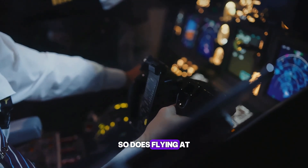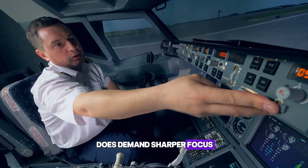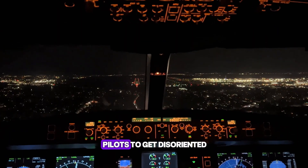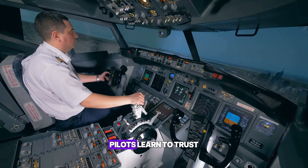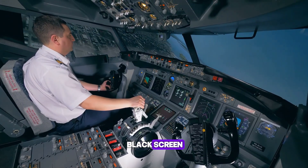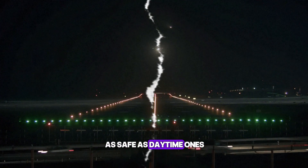Does flying at night make things riskier? Not really. But it does demand sharper focus. Dark skies mean low visibility, and it's easier for pilots to get disoriented. That's why night flying requires special training and certifications. Pilots learn to trust their instruments completely, even when the view outside looks like a black screen. The tools and training keep night flights just as safe as daytime ones.